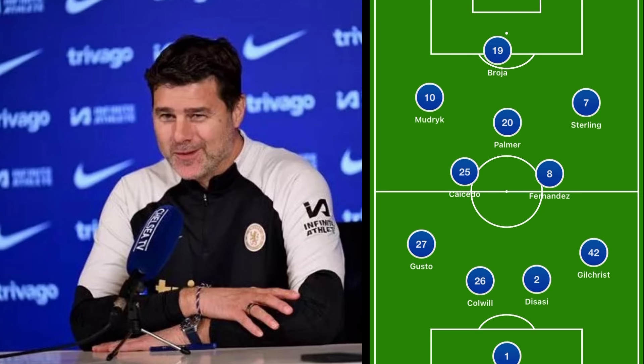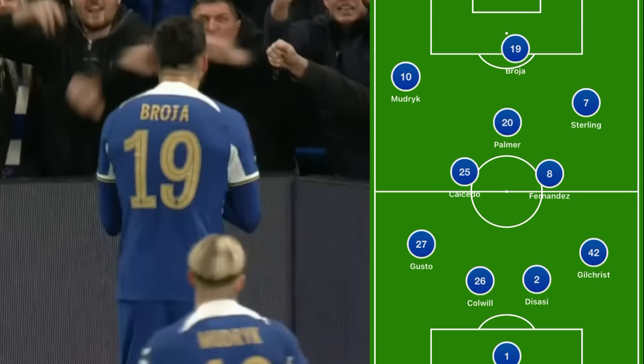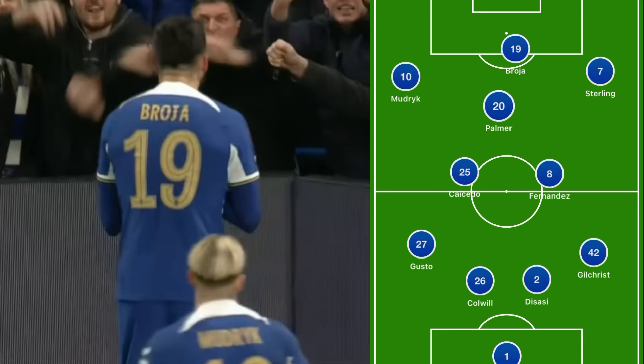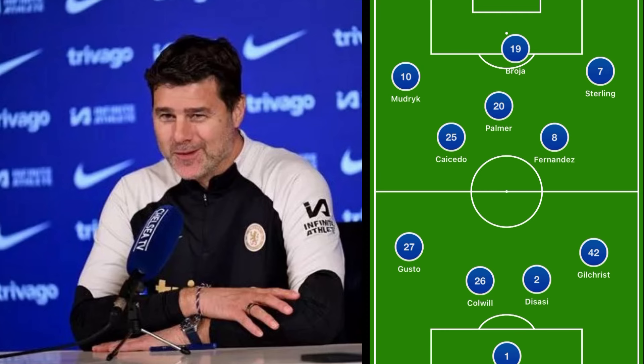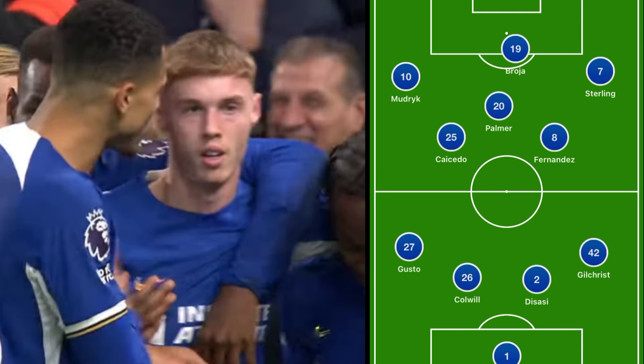Looking at the formation, the big talking point was the players selected. We have some players missing because of the African Cup, injuries, and things along those lines, but still a 4-2-3-1. Broja was at the top, Mudrik out on the left, Sterling and Palmer as the attacking players. In the double pivot, we saw Caicedo and Fernandez. In defense, Gusto was out on the left side, which was a big talking point. Colwill and Disasi are CBs, Gilchrist got his first start as a Chelsea player, and Petrovic was in between the sticks.